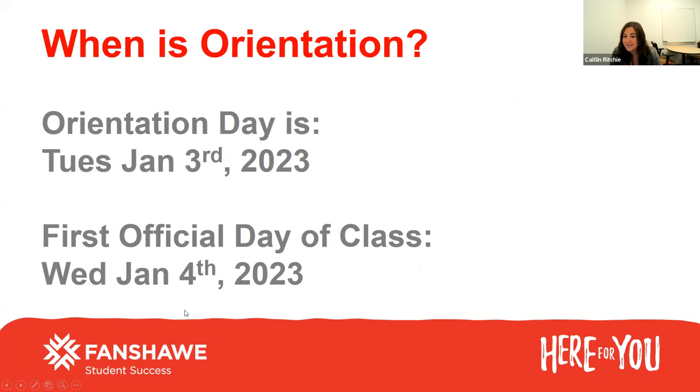Now I'm just going to get into orientation day. Please make sure that you're booking off Tuesday, January 3rd. This is your orientation day, so there are no classes this day. All you're responsible for attending is your program-specific orientation and other social programming and orientation sessions happening through the day. Your first official day of classes will be Wednesday, January 4th, and you'll be following your Wednesday class schedule. No classes on Tuesday — it's just orientation information.